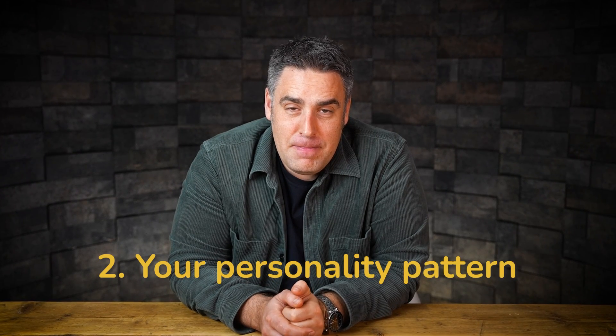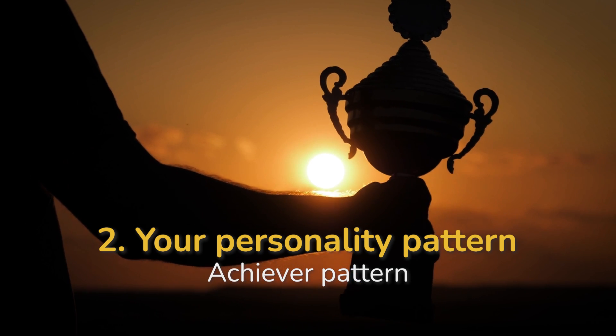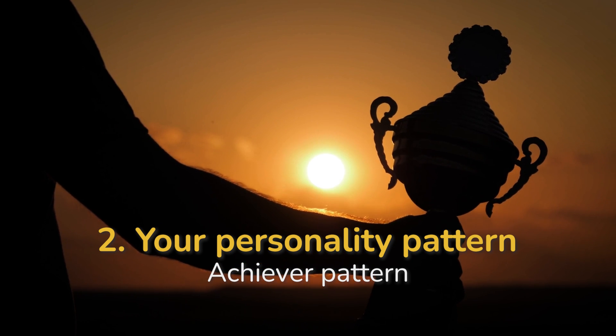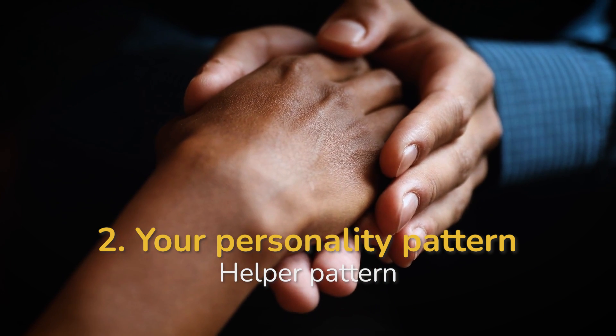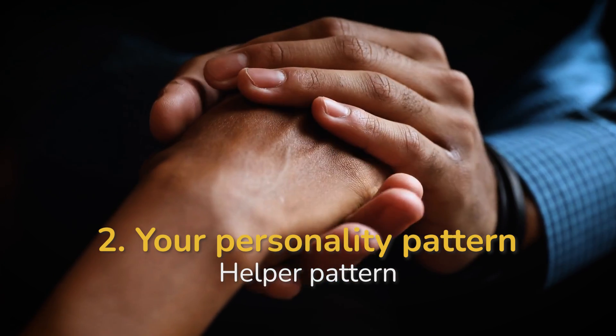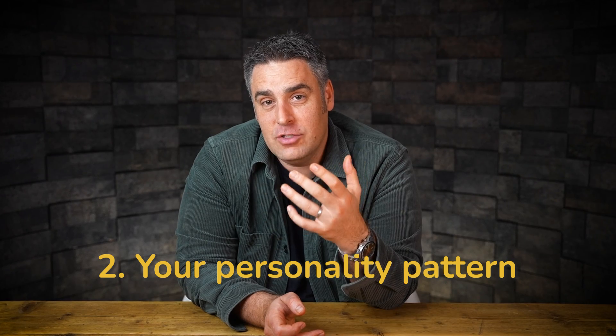The second is that one of the products of trauma — but also something we may learn in our lives — is ways of responding to ourselves, to other people, and to the world around us where we're constantly activated. Maybe we have what I call an achiever pattern, where we're trying to define our self-worth and value by what we do and achieve. Or maybe we have a helper pattern, where we're constantly trying to rescue and be there for everyone else at the detriment of our own energy and capacity. These ways of relating become chronically depleting and draining.